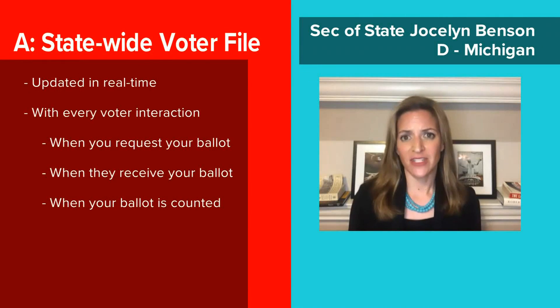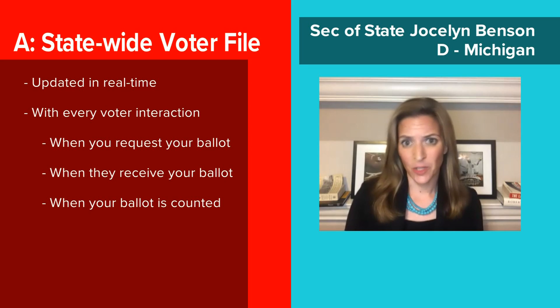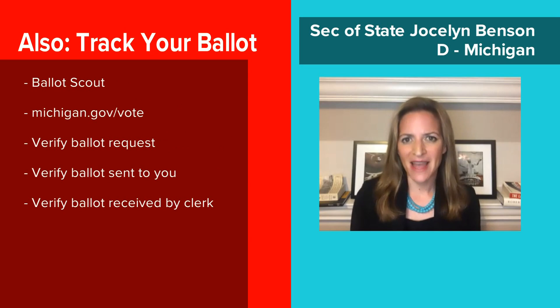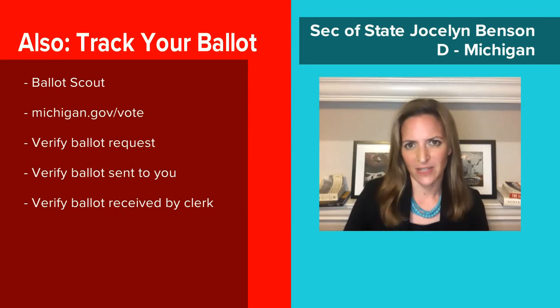We in Michigan have a statewide voter file that is updated in real time with every voter's interaction. When you request your ballot to be sent to you, it's noted in the file. When we receive your ballot back, it is noted in the file. When your ballot is counted, it's noted in the file. Through a system called BallotScout, we've been able to make that tracking available to our citizens. Go to michigan.gov/vote and track whether your ballot request has been received, whether your ballot has been sent to you, and whether, once you return it, it's been received by the clerk.